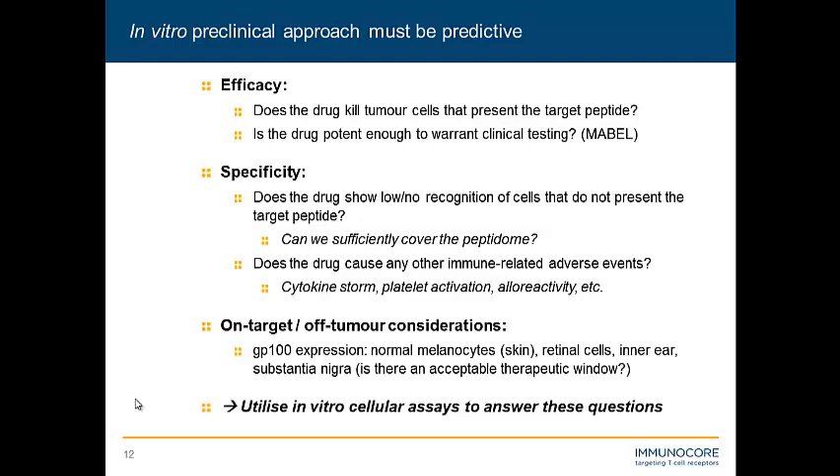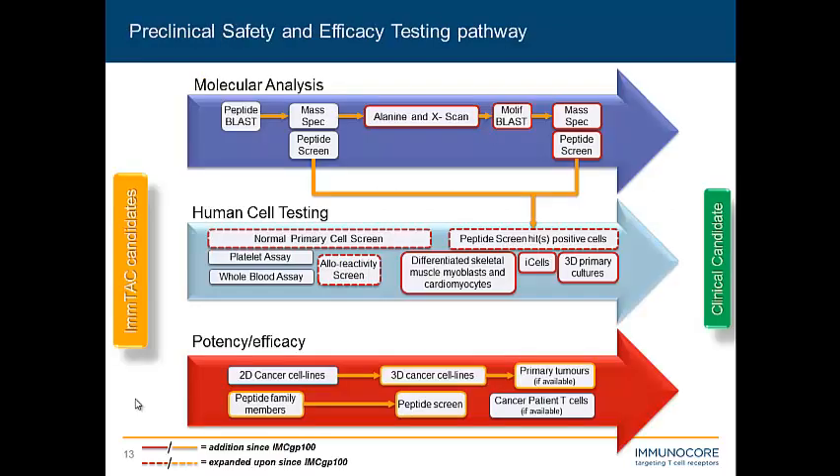This is our current preclinical working model of how we test our agents. The top two arrows represent largely the specificity testing, and the bottom arrow is our potency and efficacy testing. This highlights how much we've bulked up this process since running IMCGP100 through it — the boxes surrounded by bold lines have been added since IMCGP100, and those with dashed lines have been significantly expanded upon. I'm just going to point out a few of the key experiments.